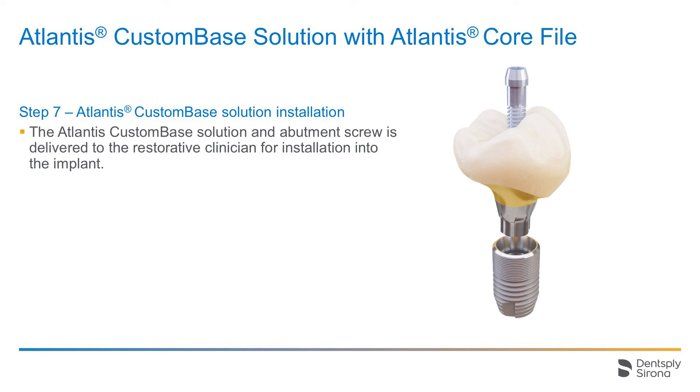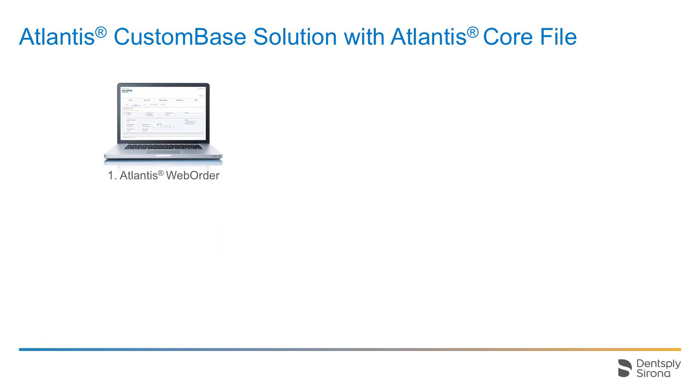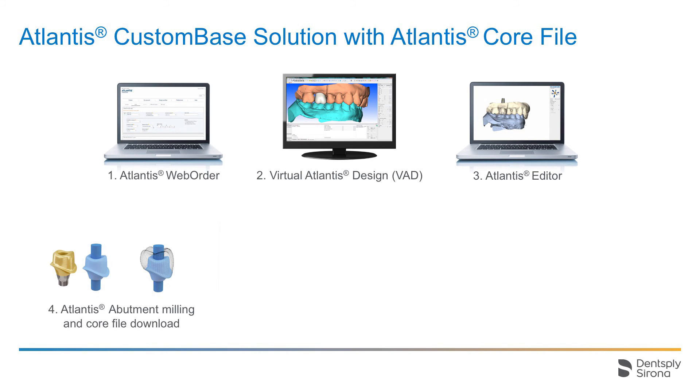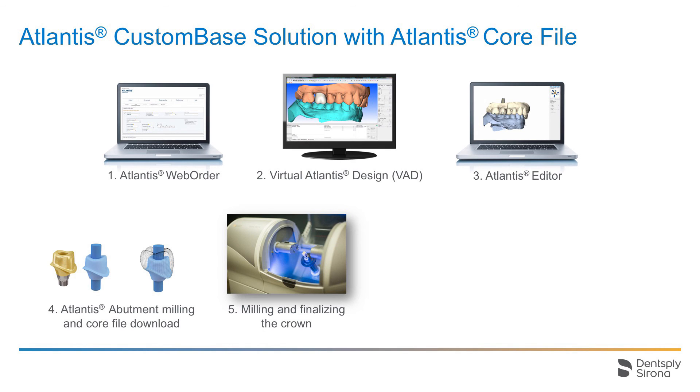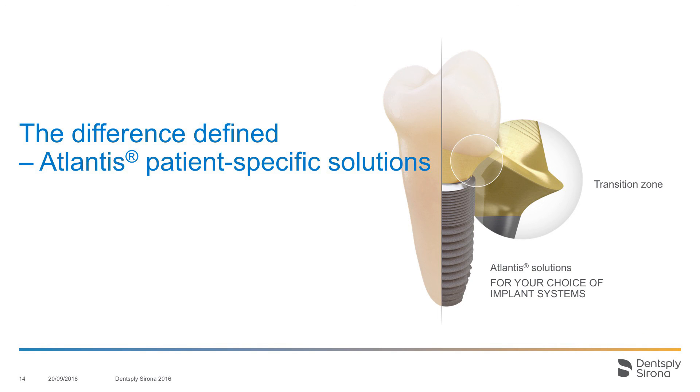Let us summarize the workflow. The order is placed in the Atlantis web order. The Atlantis abutment is designed in the VAD software; customers can view and edit the design in Atlantis Editor. Dentsply Sirona mills the abutment and the dental technician downloads the core file and designs the crown in the preferred software. The dental technician mills the crown. The solution is cemented extra-orally. The restorative clinician receives the Atlantis custom-based solution for installation into the implant. Atlantis patient-specific makes it easy to restore with the natural tooth in mind. Thank you for listening.